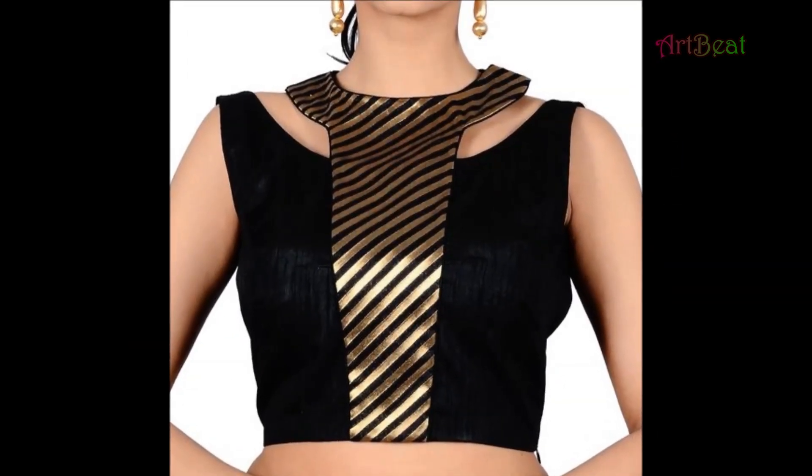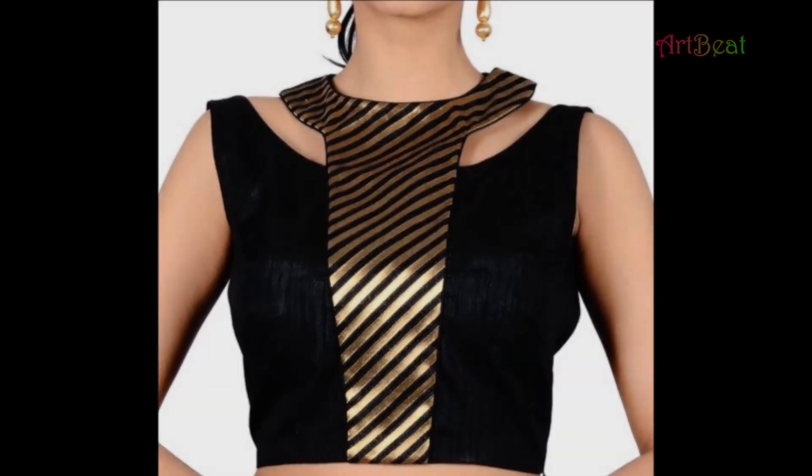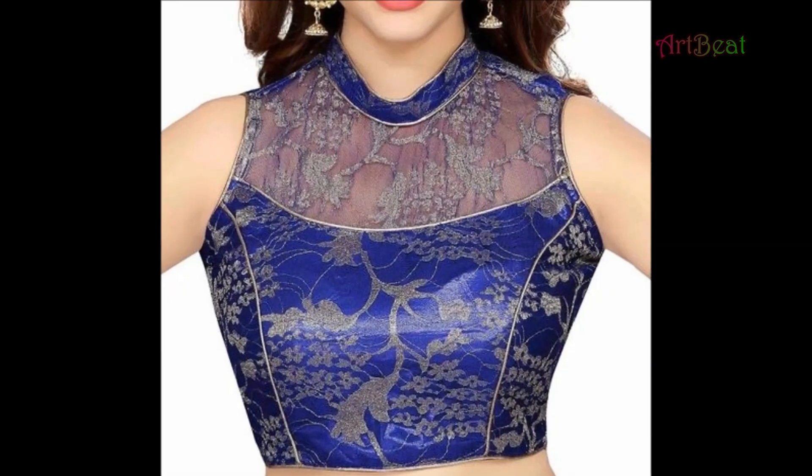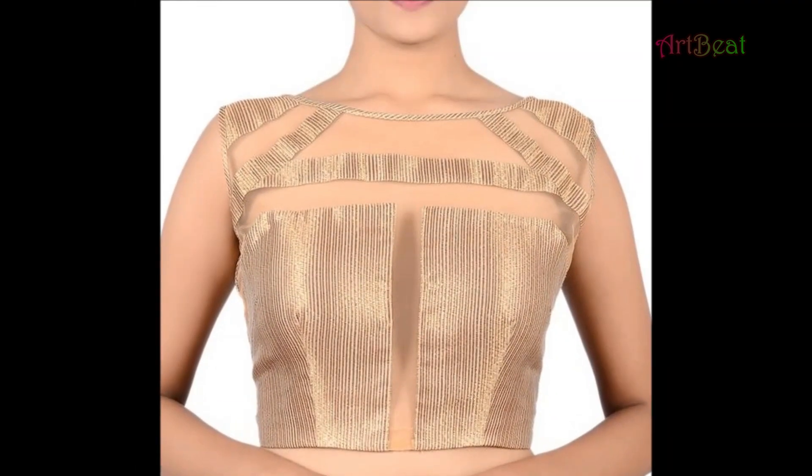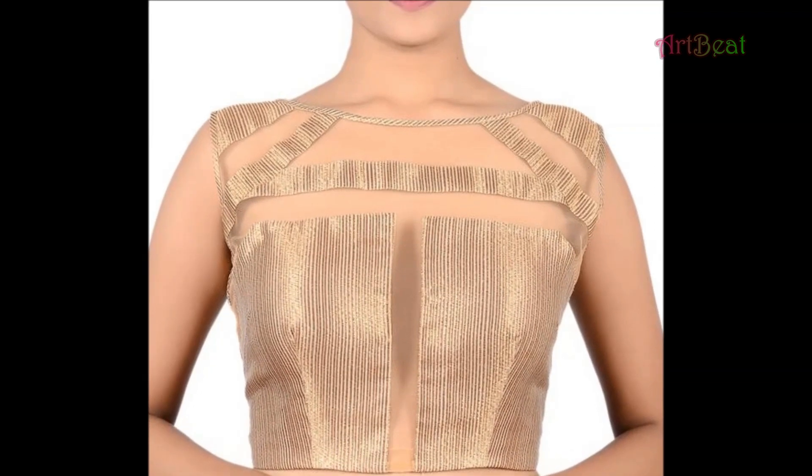Art2Beat channel is for fashion lovers. In this channel, you can watch the latest and trendy patterns of fashion accessories, jewelry designs, costume designs, and so on. Please support and subscribe to my channel Art2Beat.